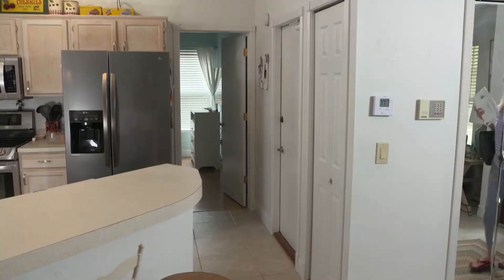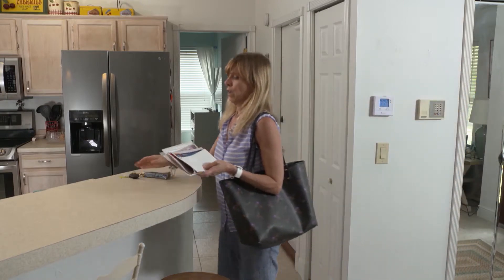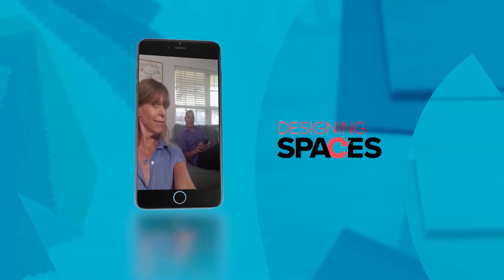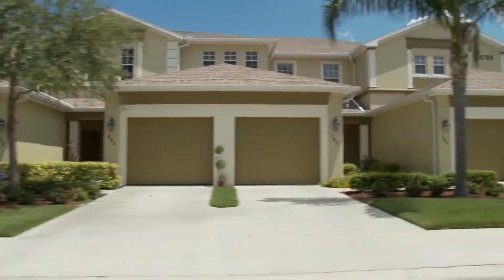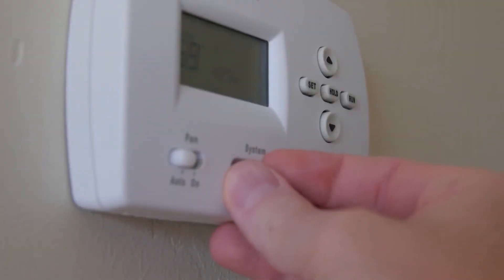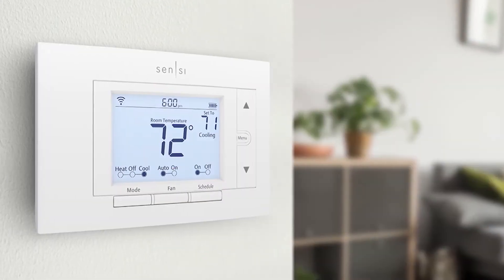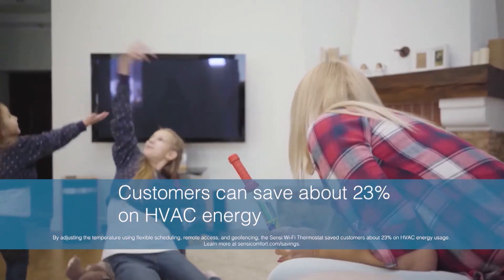Living in South Florida, maintaining a comfortable temperature is a top priority, and utility bills can run high. Ryan's been invited over to help with ideas. Up to half of a home's energy bill can be driven by heating and cooling costs — so installing a smart thermostat can help reduce HVAC energy. The Scentsy Smart thermostat was chosen because customers can save about 23% on HVAC energy, and local utilities often offer rebates on Scentsy thermostats.